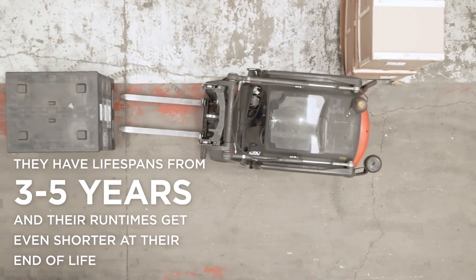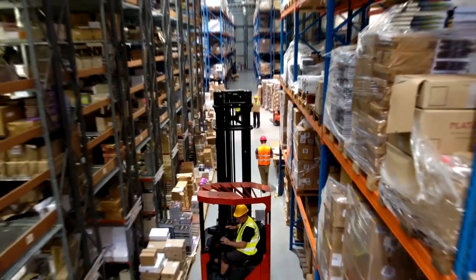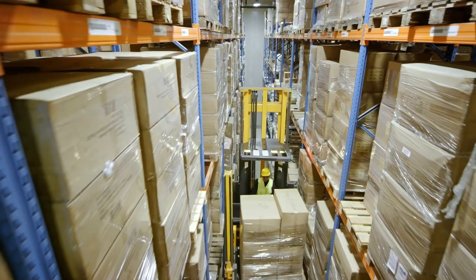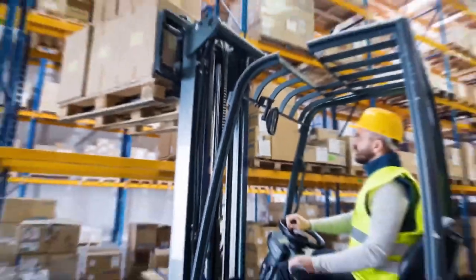They have lifespans of only three to five years, and their runtimes get even shorter at their end of life. They require significant warehouse space with large centralized charging stations that need to store additional batteries, with up to eight-hour recharge times. It's time for a better way to power our logistics systems.